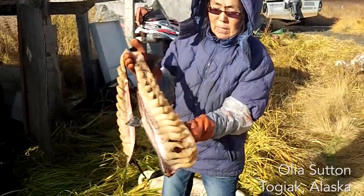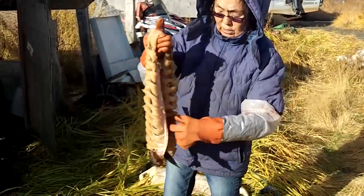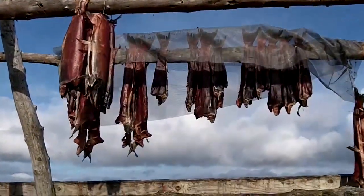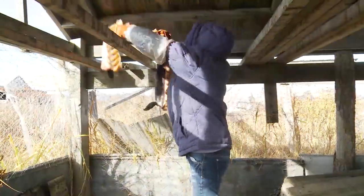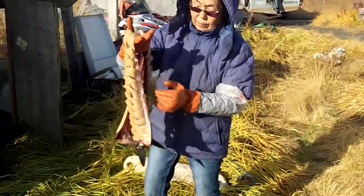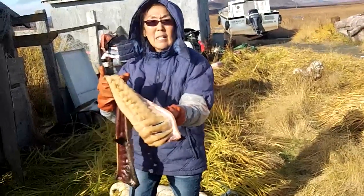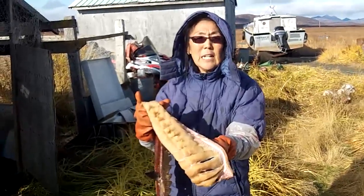This is a redfish, a spun-out redfish. When we dry it, we dry it with the skin first and then we flip it over. After it dries a little bit, these are our dammonok. We eat them when they're half-dried. We boil them and eat them with seal oil.